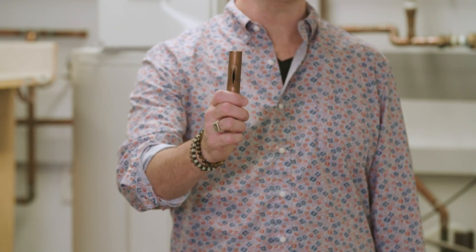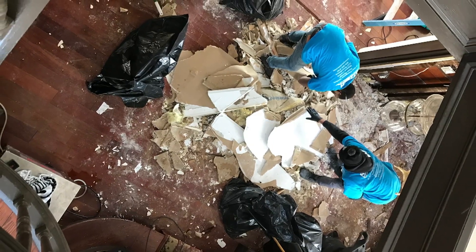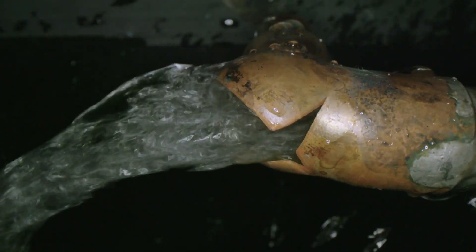Like this! Even a small hole like this can release hundreds of gallons of water and cause thousands of dollars worth of damage. Here's what to do if it happens to you.